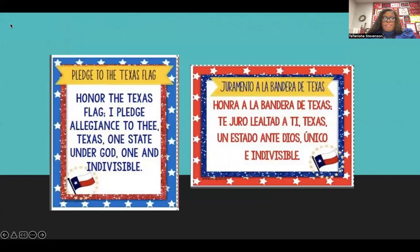Honor the Texas flag. I pledge allegiance to Texas, one state under God, one and indivisible.